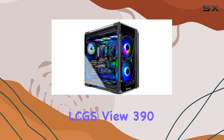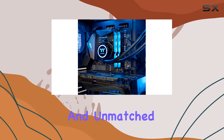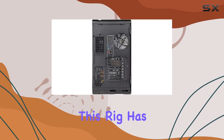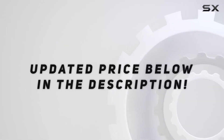Overall, the Thermaltake LCGS View 390 is a top-tier gaming PC that delivers exceptional performance, stunning visuals, and unmatched reliability. Whether you're a hardcore gamer or a content creator looking to push the boundaries of what's possible, this rig has everything you need to take your experience to the next level. Check out the video description for updated price.